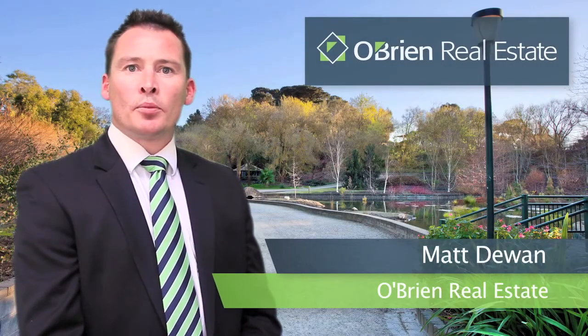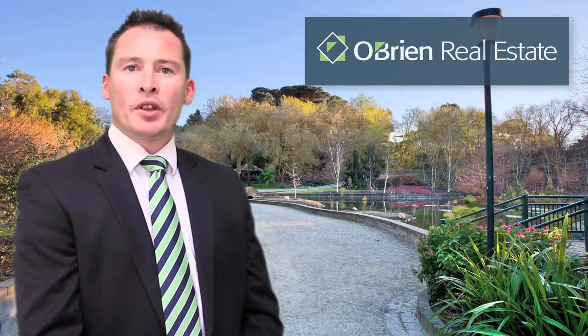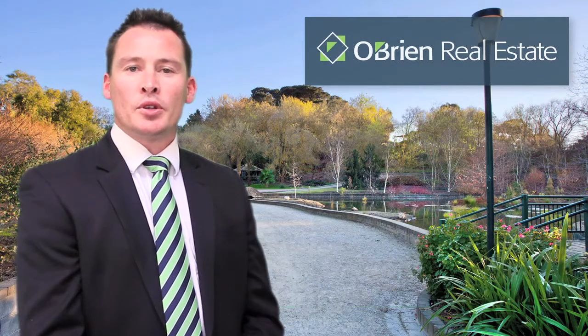Hi, I'm Matt Dewan from O'Brien Real Estate Cranbourne. Thank you for viewing this property. For any further information regarding an inspection, please call me directly on 0416 638 019. Thank you, and I look forward to hearing from you soon.